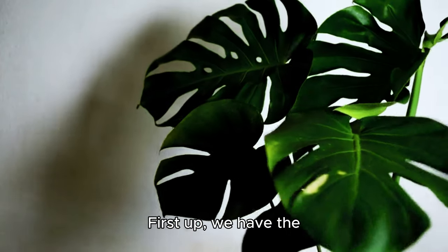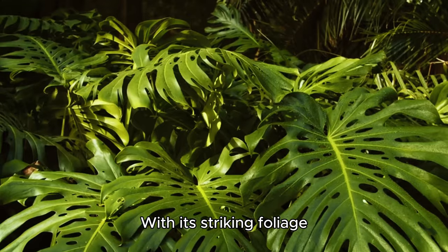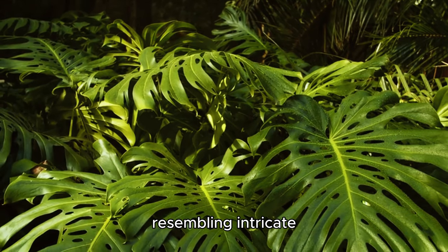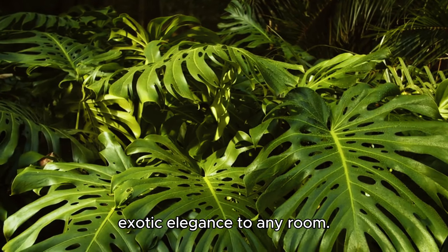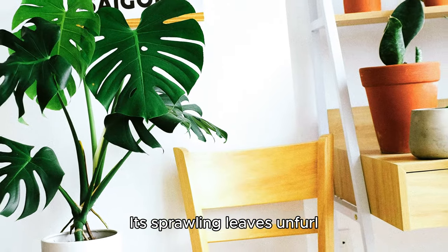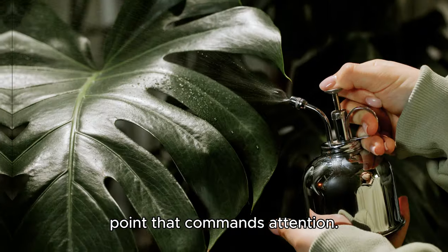First up, we have the majestic Monstera Deliciosa, also known as the Swiss cheese plant. With its striking foliage resembling intricate lacework, this tropical beauty adds a touch of exotic elegance to any room. Its sprawling leaves are nature's own artwork, creating a dramatic focal point that commands attention.